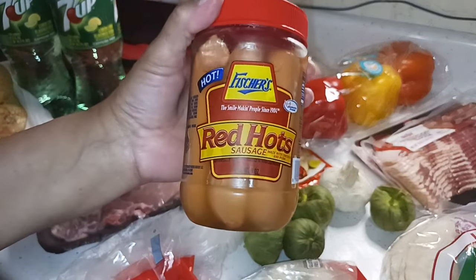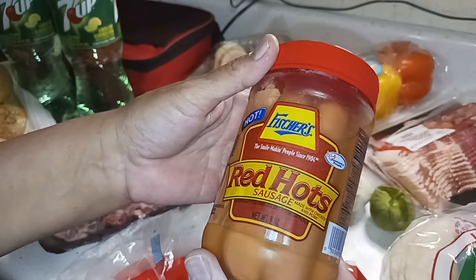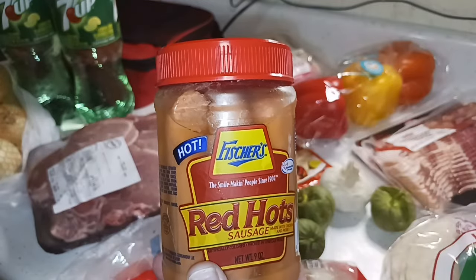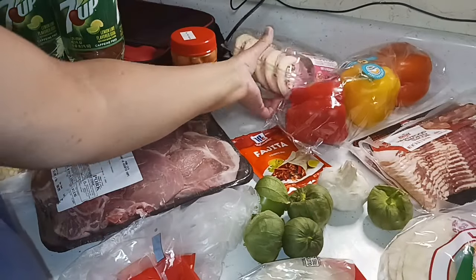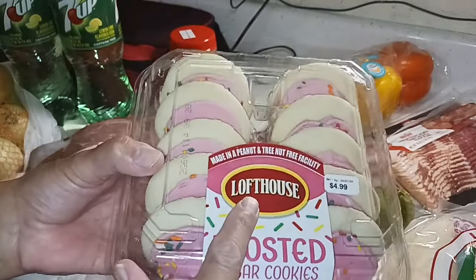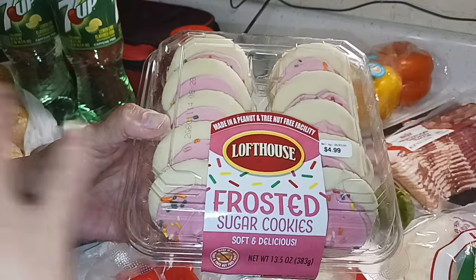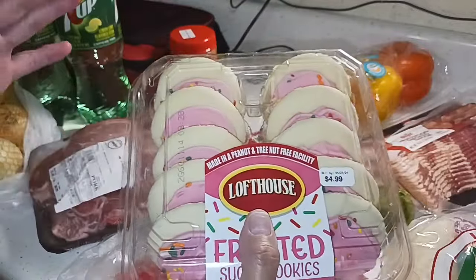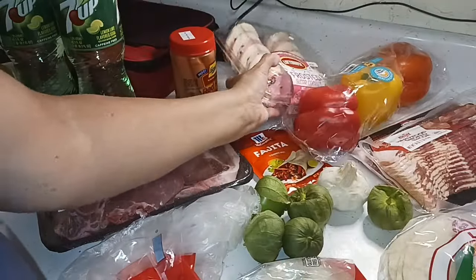I got some Red Hot's hot sausage for Glenn — I saw it and thought he might like it since it said hot. Once I got home, we thought he'd had them before. And then I got Loft House Frosted Sugar Cookies for me, since Glenn doesn't really like them. I love Loft House frosted cookies — you see them in grocery stores and Walmart and Kroger. When I saw them at Meijer, I knew I was getting them. I don't get them that often, but I love them.